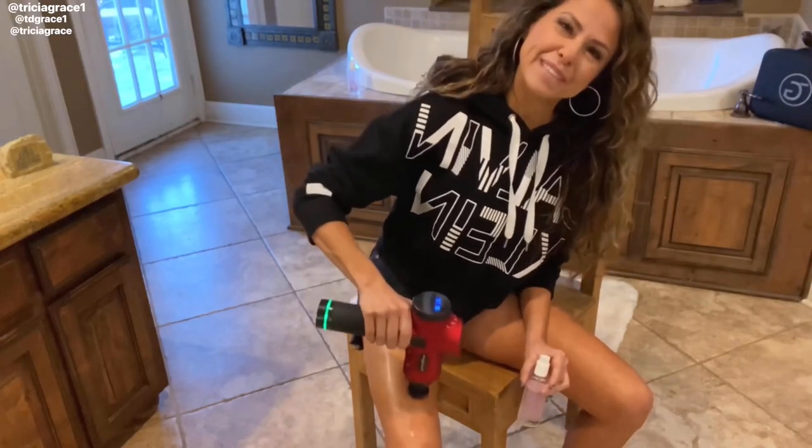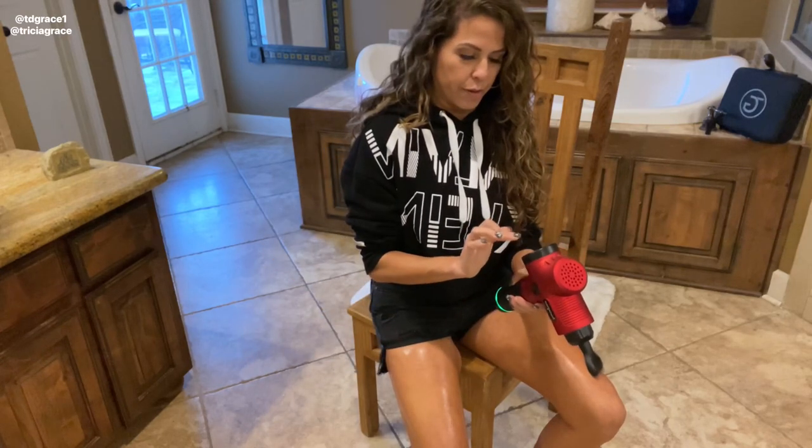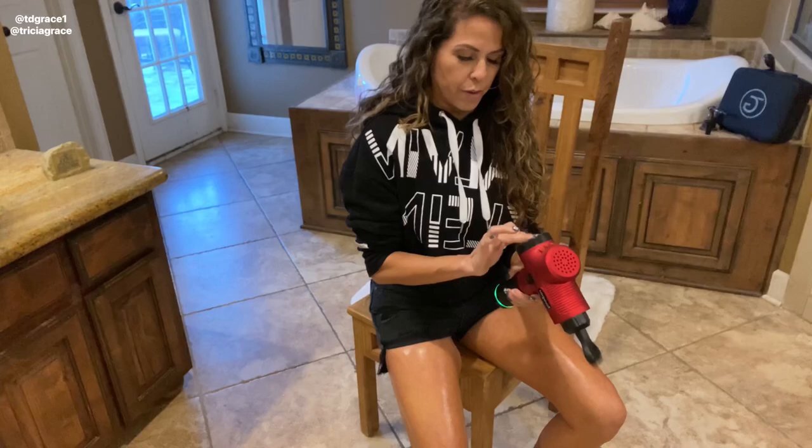Hey y'all, I'm doing a little self-care here. Hi, I'm Trisha Grace, and for years I've been showing people how I use my favorite health and beauty tools.